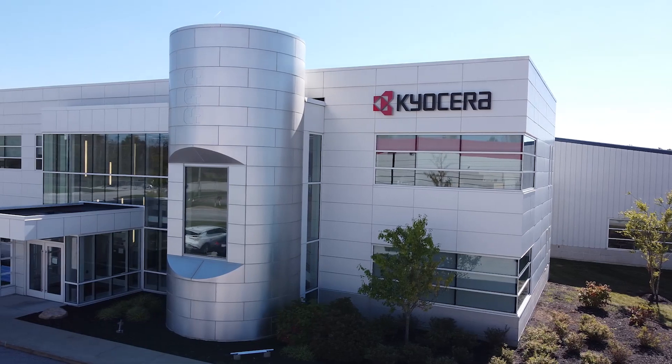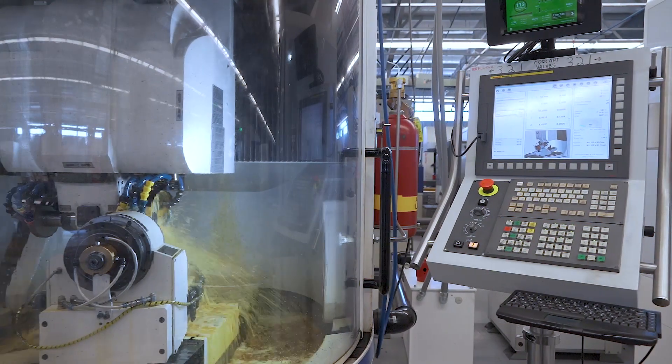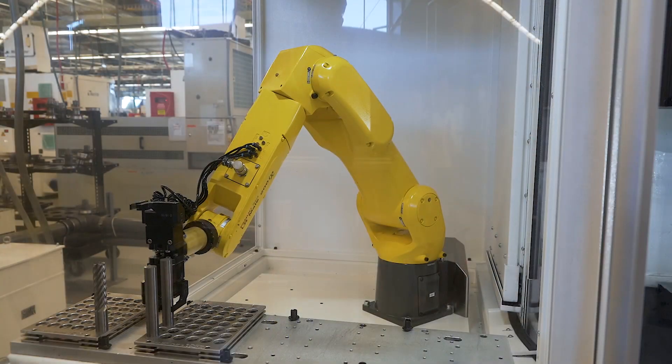We have one customer, Kyocera SGS. We offered them to rebuild the machine with the new FANUC control and the new FANUC robot. And they've come back to us to rebuild several more machines since then.